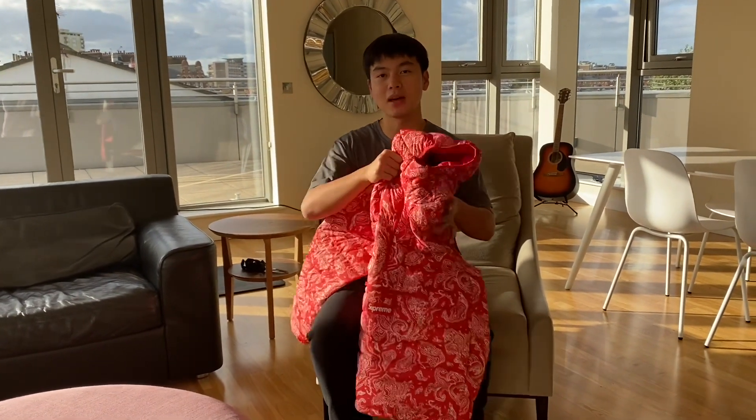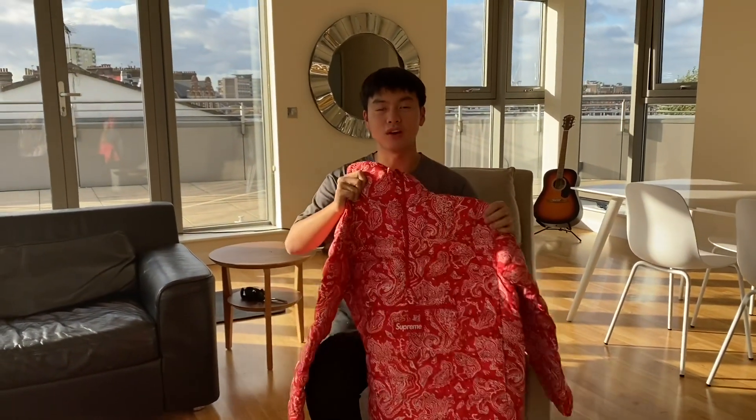Today is Supreme Week 6 release. It's a pretty quiet drop, but there are two items that are kind of popular: the first one is the Micro Down Pullover and the second one is the Fox Fur Jacket. I didn't get that jacket, but I took a short video of it which will be uploaded to the video as well.